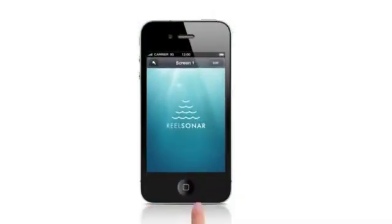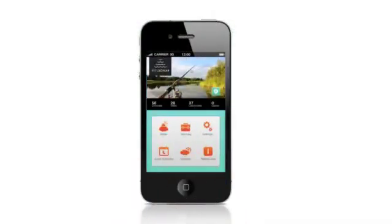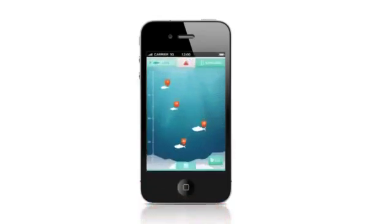Start by simply launching the app on your smartphone or tablet. The sonar button will access the live sonar screen, showing you the fish in your casting area and an individualized depth measurement for each. You can tag the location with GPS or click Explore Sonar to begin mapping the waterbed.